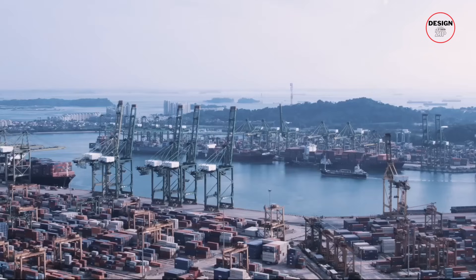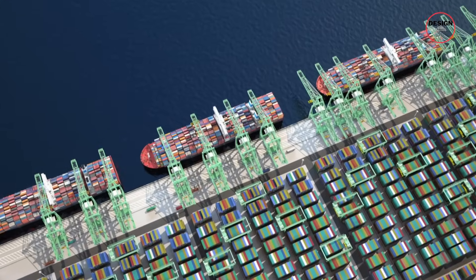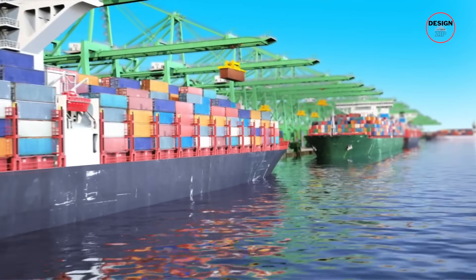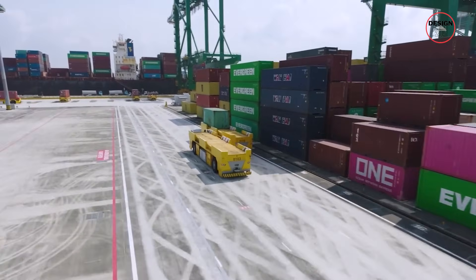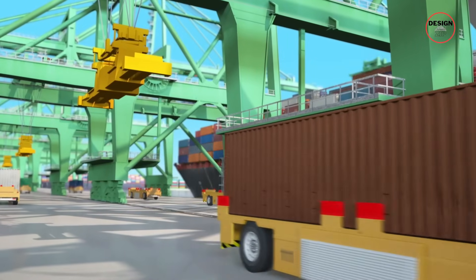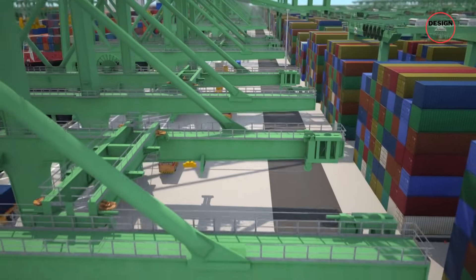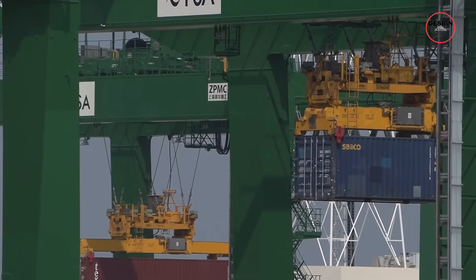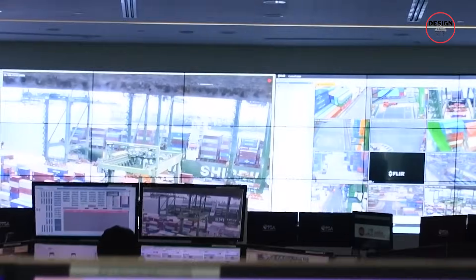And those ships are only getting bigger. Modern megaships can carry over 20,000 TEUs — twenty-foot equivalent units, the standard measure for shipping containers — in one voyage, and Tuas is designed with that in mind. But it's not just the size that makes this port different; it's the machines running it. Tuas is already deploying more than 200 battery-powered automated guided vehicles, or AGVs, each capable of hauling two 20-foot containers or one 40-foot container weighing up to 65 tonnes. They move autonomously at up to 25 kilometres per hour, guided by underground transponders, RFID tags, and a central fleet management system that ensures no collisions. Within a few years, that fleet will expand to more than 1,000 AGVs.